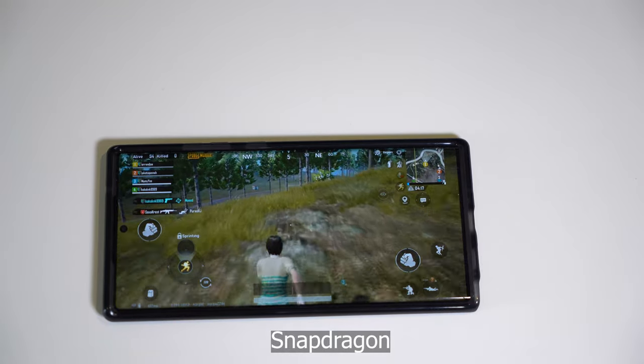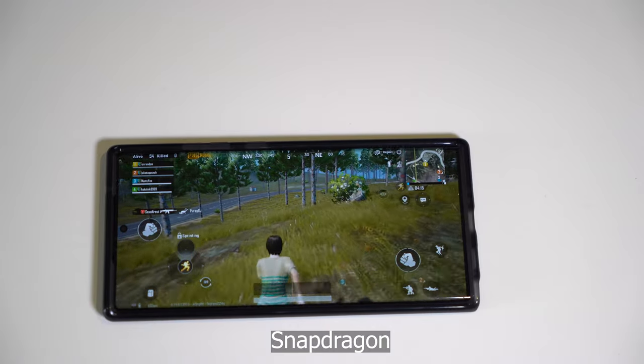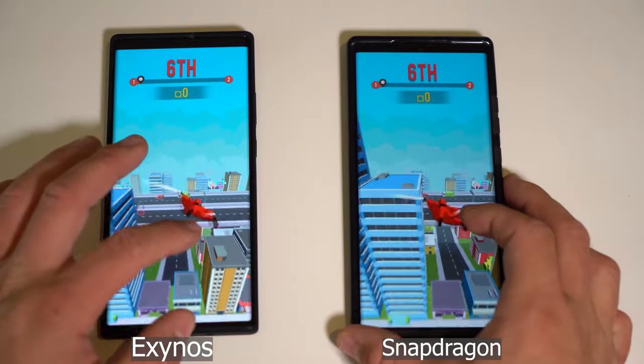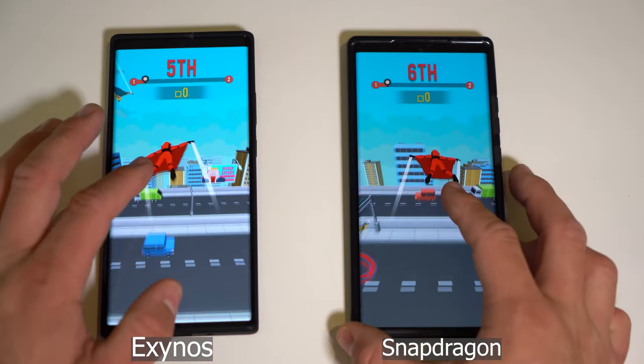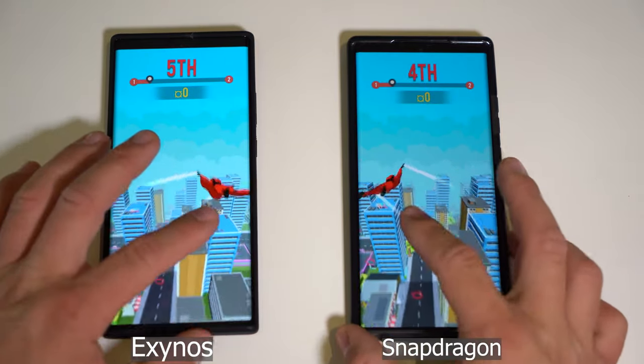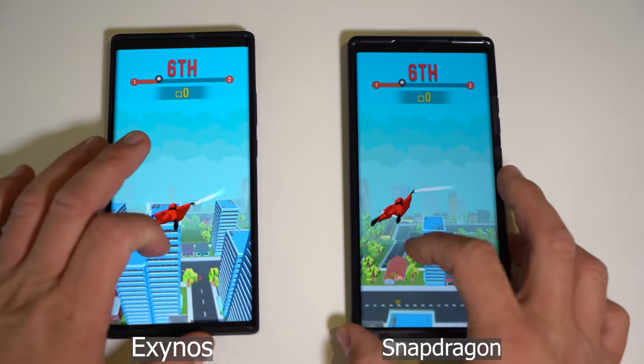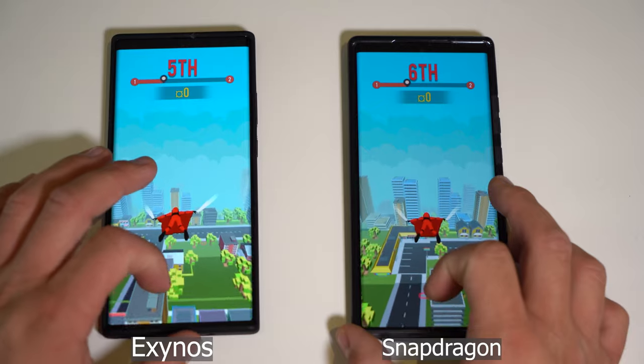It said, 'You logged in from another location. You logged in from the same location. Now I'm logging you out.' It's so annoying. So this is a light game called Windrider — it's one of my favorite games, even though I don't play much. And the phones are running this game identically.